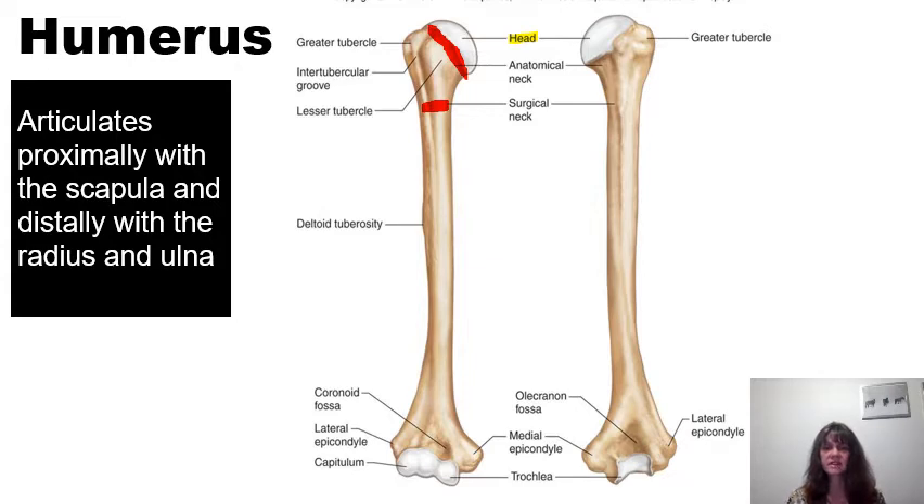The humerus has some bumps. There is a greater tubercle that is more lateral and a lesser tubercle that is more medially oriented. In between these two tubercles is a groove known as the intertubercular groove — some books refer to this as the intertubercular sulcus; a sulcus is a groove. We also note the deltoid tuberosity, which is a rough bony protrusion on the lateral aspect, approximately one-third to halfway distally from the head, serving as a muscular attachment for the deltoid muscle.